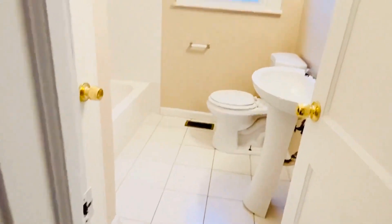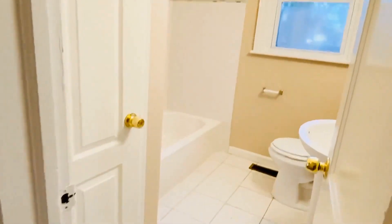Down the hallway, we have a closet there on the left. A cute tiled bathroom here on the right with a pedestal sink, ceramic tile floors, and tub.